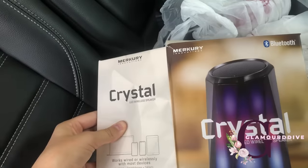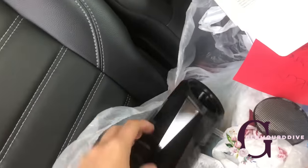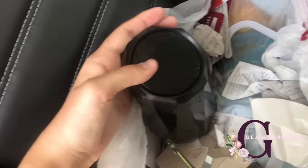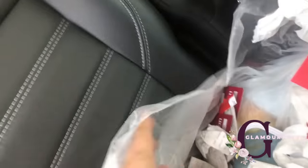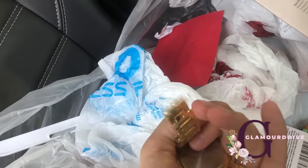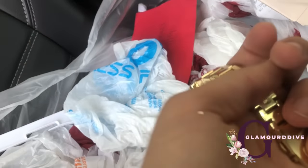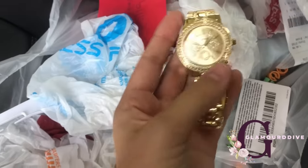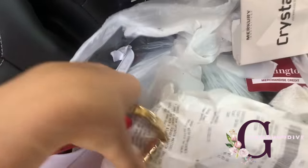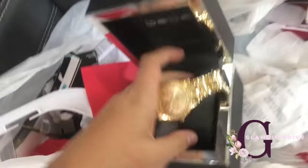It looks like they popped this thing off of it — it pops back in. Speaker with that box. And then here's a watch but it looks like it's broken. I might be able to still get it fixed — that's a cool find. So it looks like that's all that was in this bag. I like the watch.